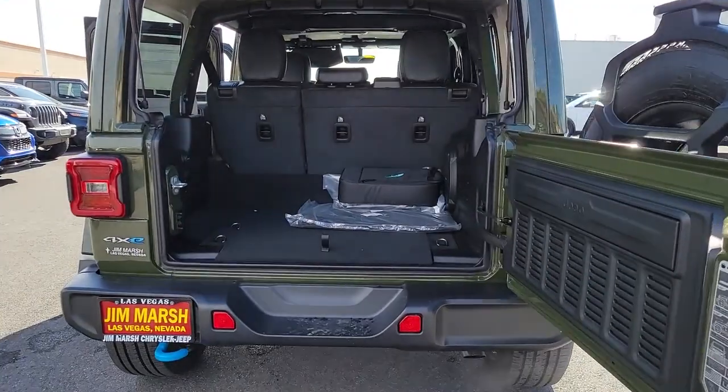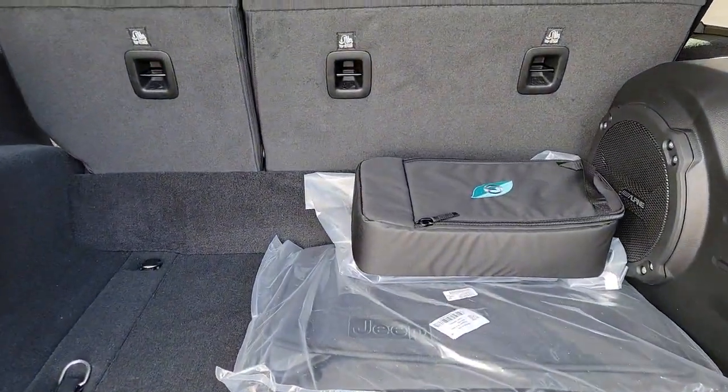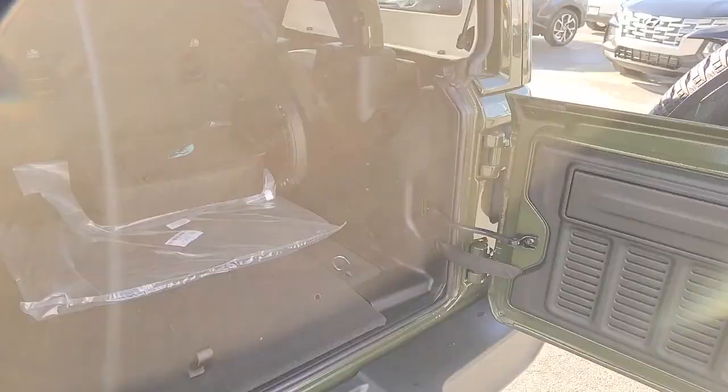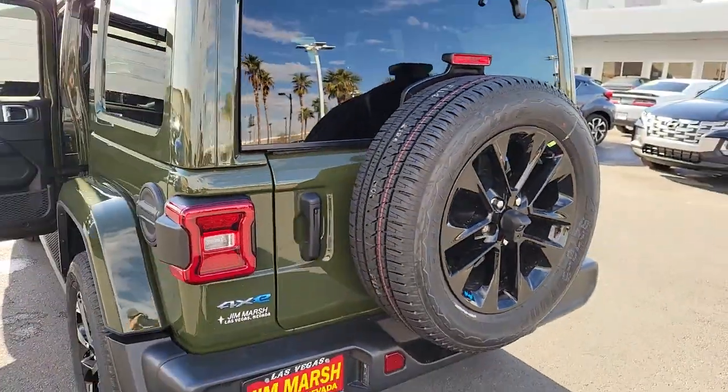These are just some of the great options this vehicle comes with: keyless entry, navigation system, satellite radio, backup camera, fog lamps, aluminum wheels, dual-zone AC, steering wheel audio controls, electronic stability control, and alarm.